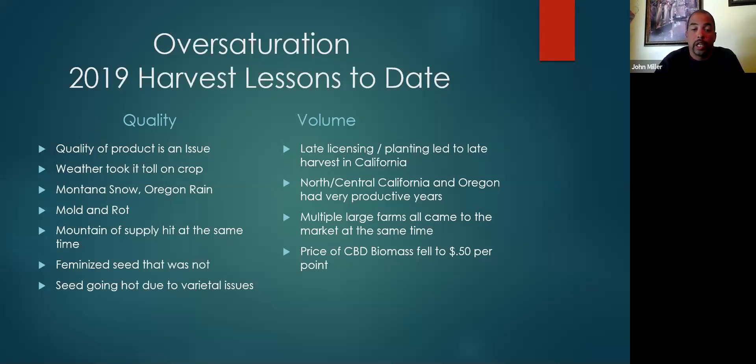The other lesson was volume. Late licensing and late planting in California meant late October and November harvests coming online. Just when we thought we had all the input from the market, here came another wave. We had a very productive year in central and Northern California — multiple large farms came on the market at the same time, more than at least 10 farms, greater than 2000 acres producing last year. And the price point of CBD biomass fell to 50 cents a point or even lower.